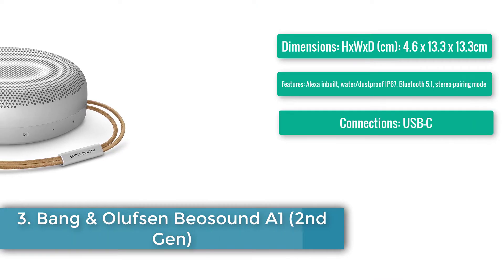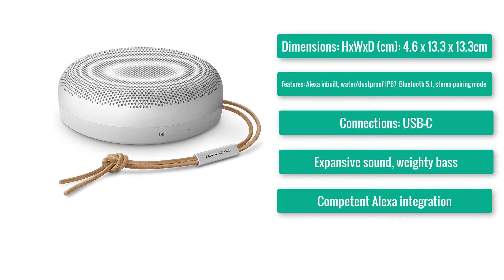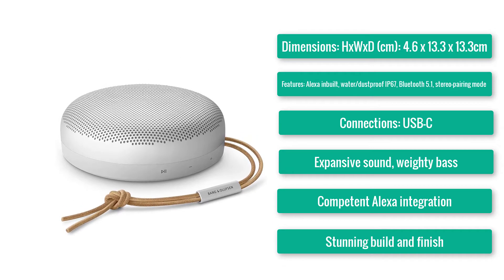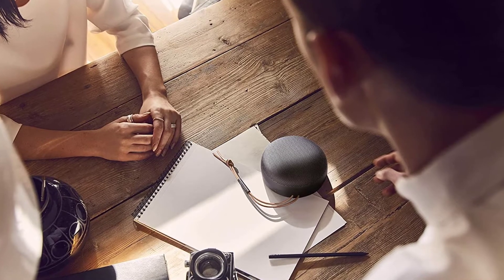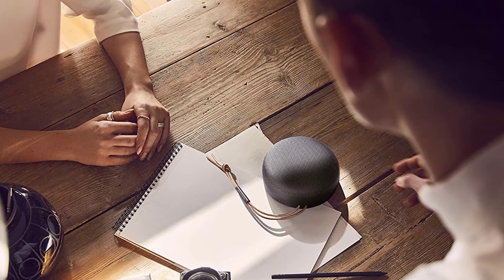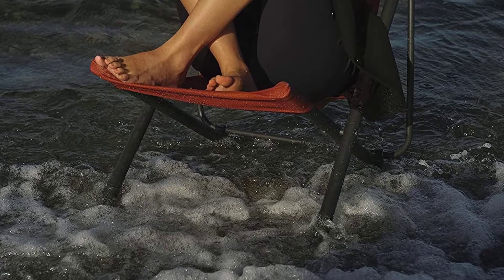Number three: Bang & Olufsen BeoSound A1. Dimensions H×W×T: 4.6×13.3×13.3cm. Power: 2×30W. Features: Alexa built-in, waterproof/dustproof IP67, Bluetooth 5.1, stereo pairing mode, USB-C connection. Expansive sound, weighty bass, competent Alexa integration, stunning build and finish.